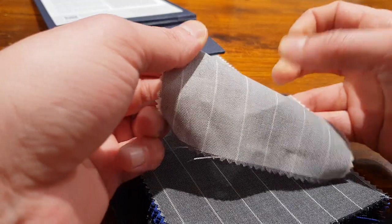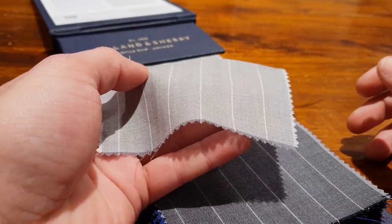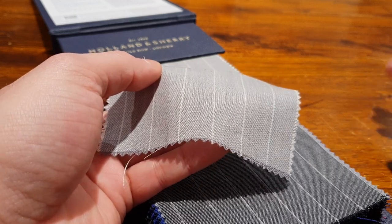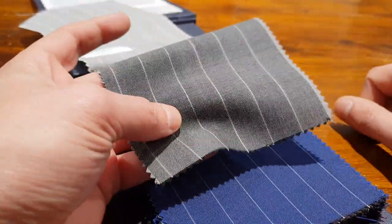Look at this — it cannot crease, that stuff. That's important. Lightweight stuff that cannot crease. We want to look good.